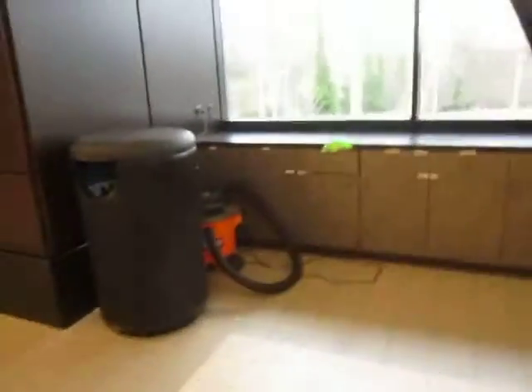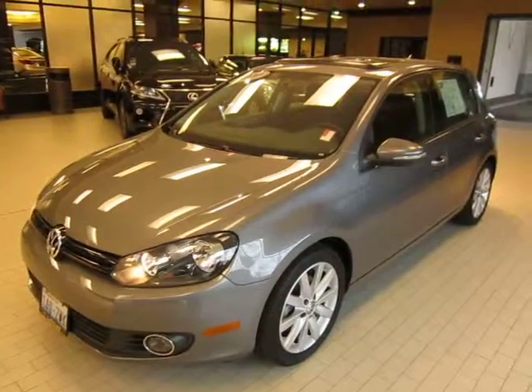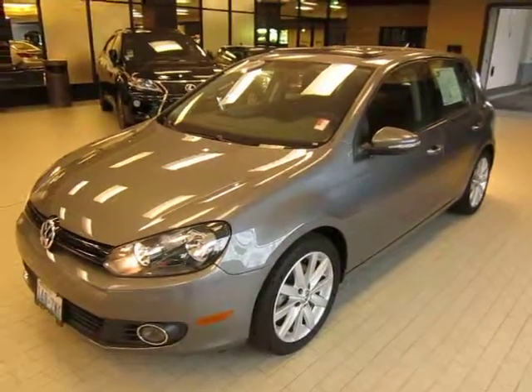This is Andy Meyer from Lexus of Bellevue on this 2010 Volkswagen Golf TDI with 32,043 miles priced at $22,995. Please give me a call at 206-915-8808. Again, 206-915-8808. Thank you.